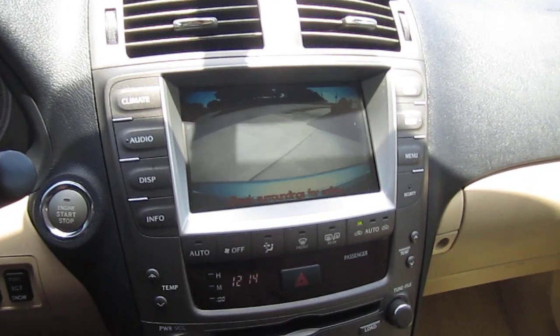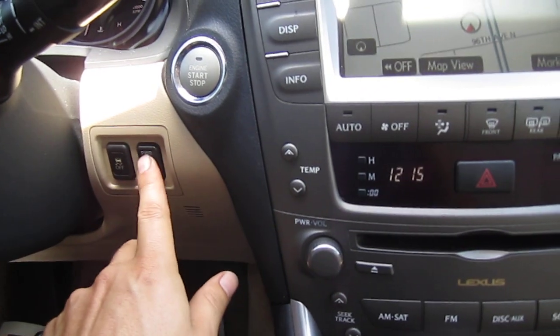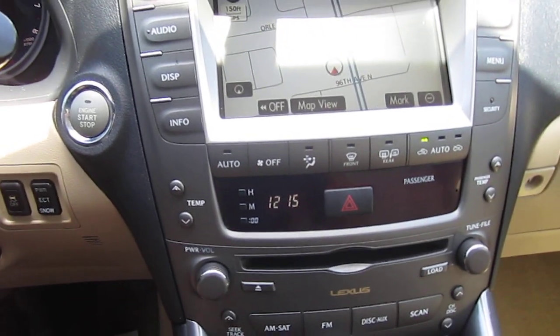Stereo works perfectly. Rear backup camera works perfectly. We have push to start. We have power, snow, and regular driving mode that kind of alters how the throttle response is. And it also has a traction control system.